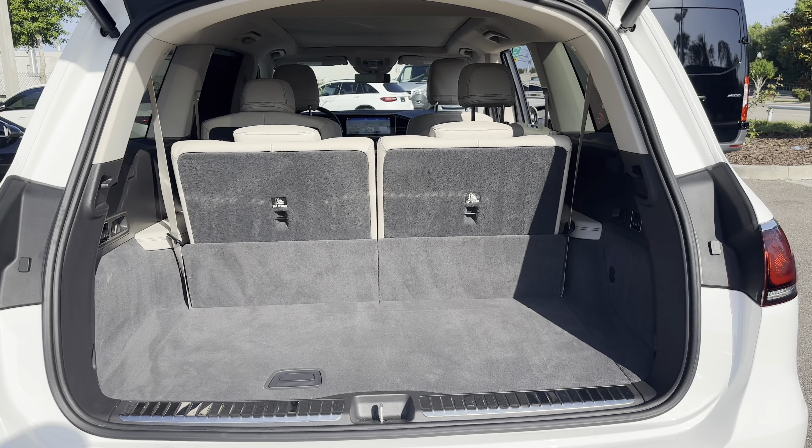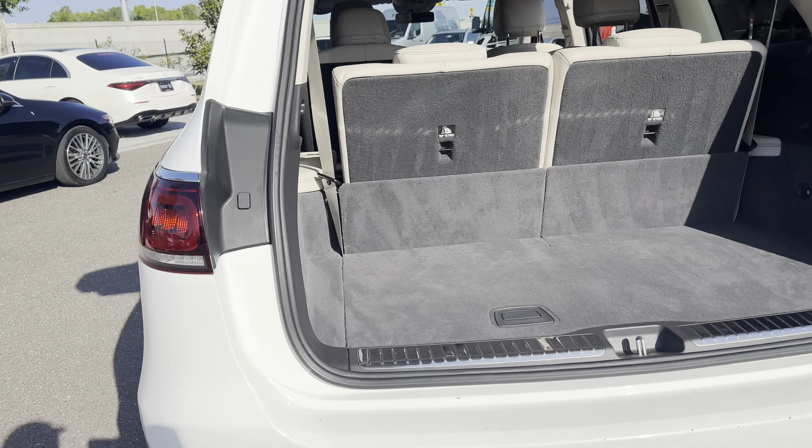There's a look at the storage in the rear. The rear seats fold down for additional storage. Push every button.